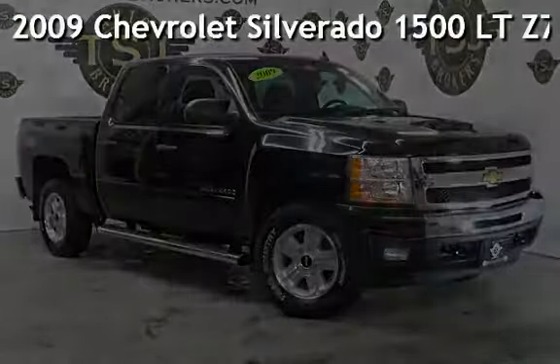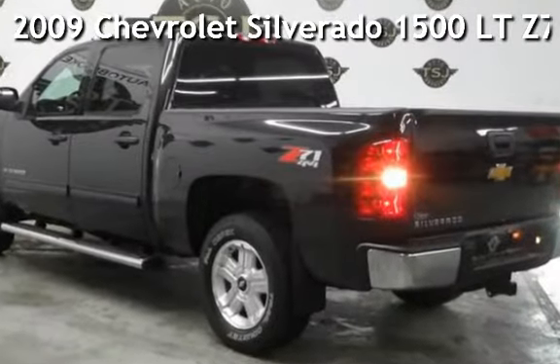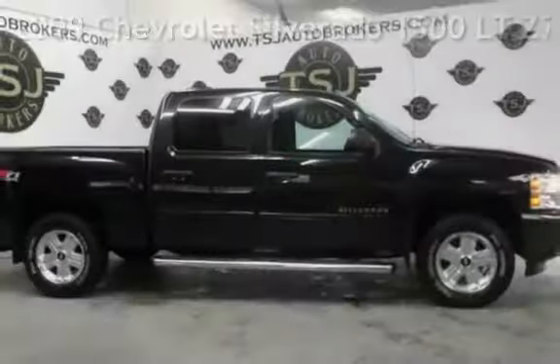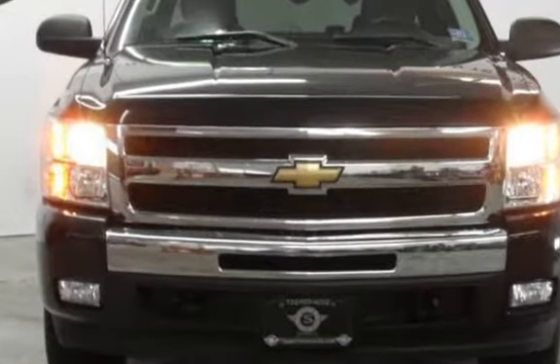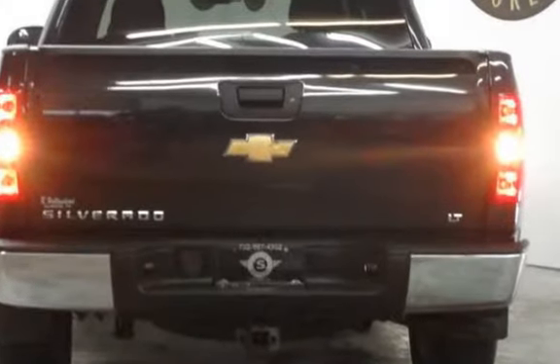Presenting a pre-owned 2009 Chevrolet Silverado 1500 LT. This four-door truck has an eight-cylinder, 5.3-liter V8 engine, with four-wheel drive, and an automatic transmission.